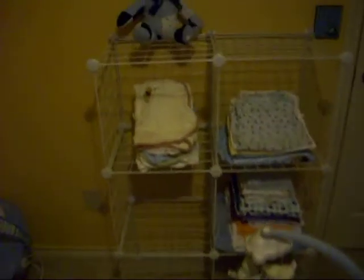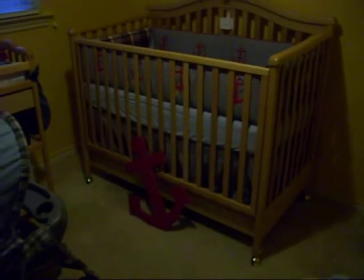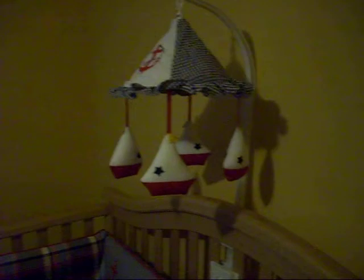As I panoram here, you can see that we've got some crates built, we have a little bouncy chair, and of course we have the completed crib. Our nautical theme is going, complete with little bitty boats on our musical device.